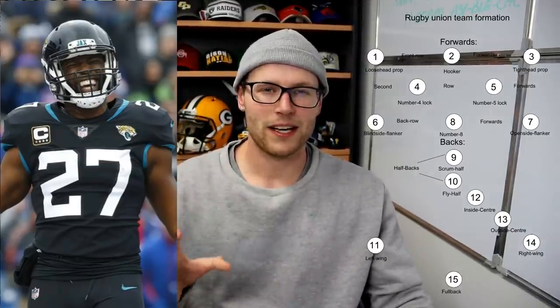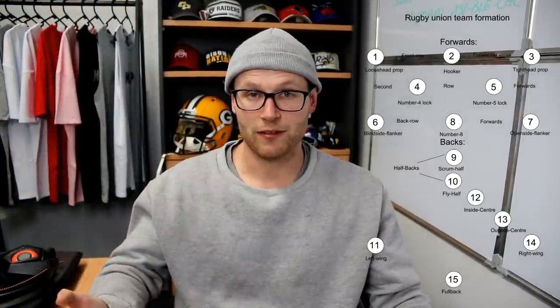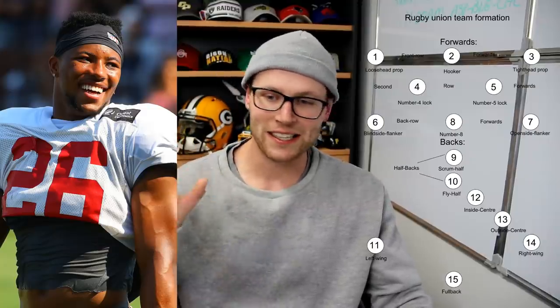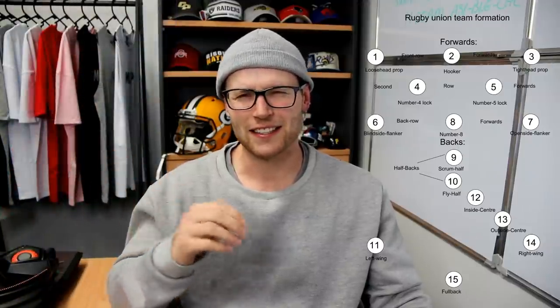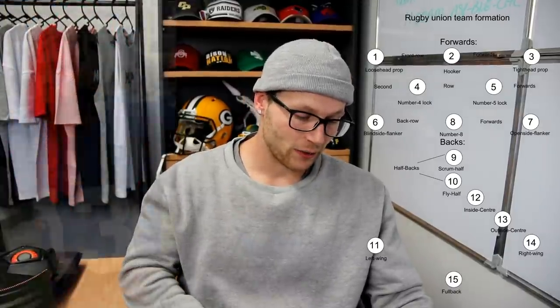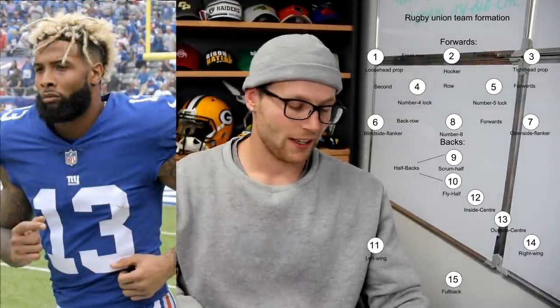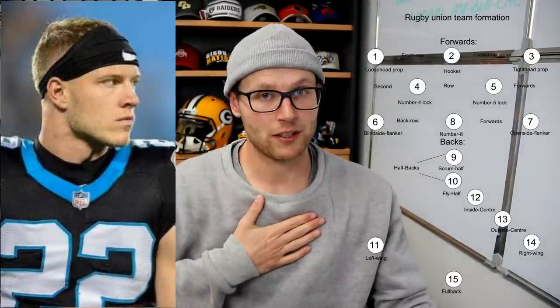Number 12, number 13 outside of him — we need another skilled back from the game of NFL. The guy I've put at number 13 is Saquon Barkley. So we've got the midfield combination of Leonard Fournette and Saquon Barkley — just imagining that is exciting. On the left wing we have Julio Jones. On the right wing we've got Odell Beckham Jr. And at fullback — my position and my favorite position to play — we've got Christian McCaffrey.